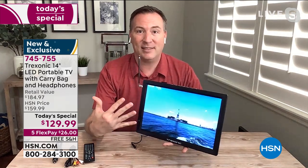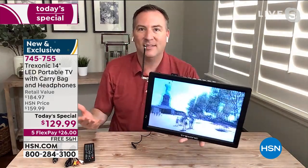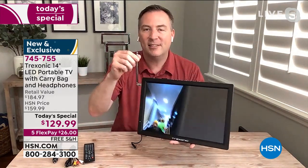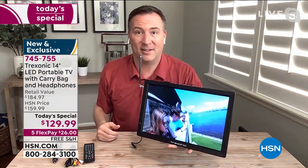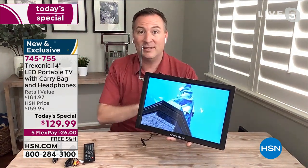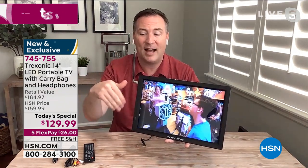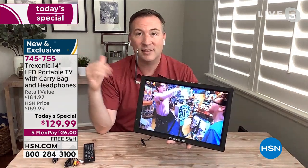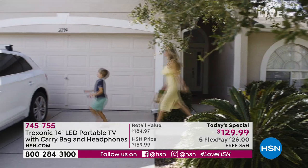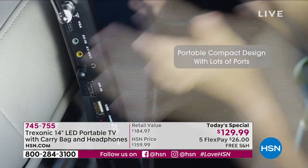Beyond just a great TV, how do you get all this content when you're walking around without it plugged in? This is the antenna — it gives you all that free over-the-air content. I personally live about 10 miles from Tampa and I'm getting about 30 channels: NBC, CBS, Fox, ABC, HSN, Univision, CW, and PBS. All these channels are free over-the-air.